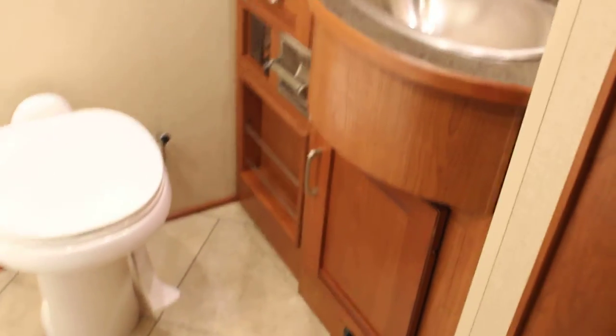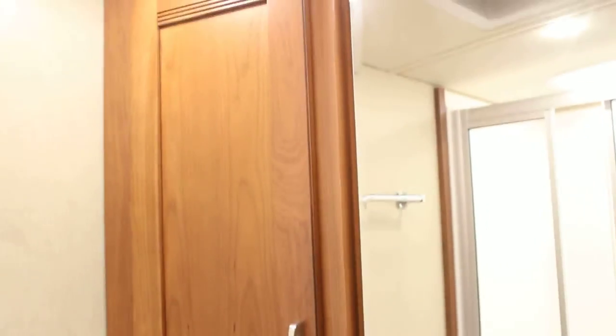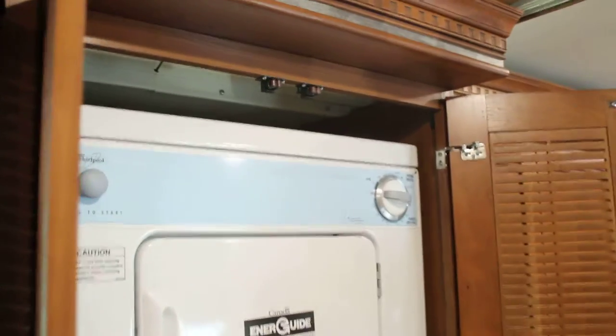You'll come just rear of the kitchen with your full bath. It's also equipped with a stacked Whirlpool washer and dryer already in the coach.